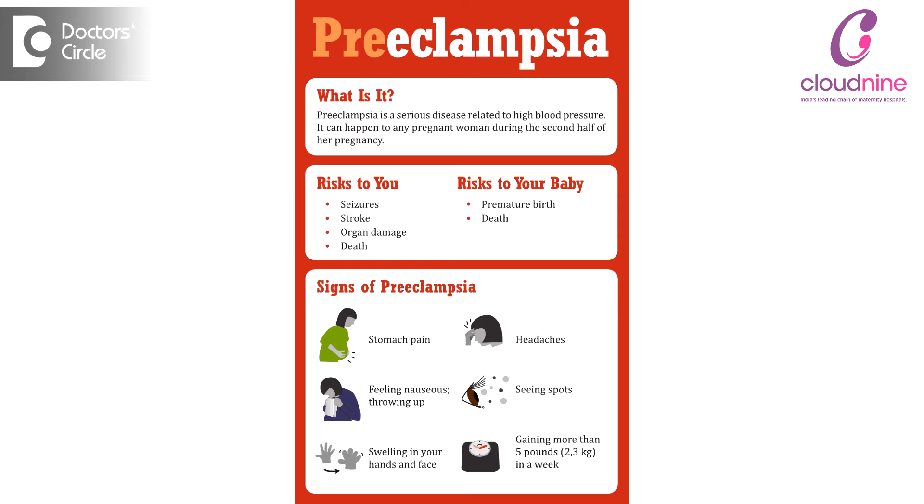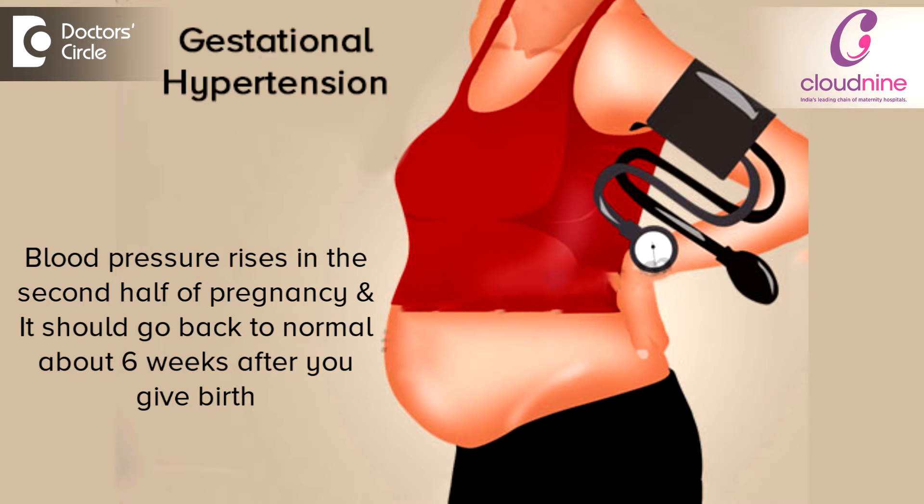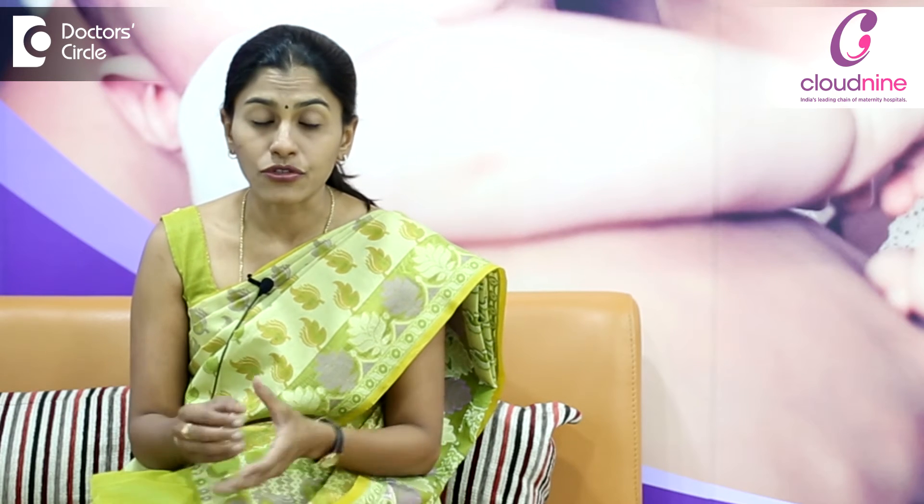In this we have different terms called preeclampsia or toxemia of pregnancy, and we have something called gestational hypertension. The total incidence, or the percentage of cases where we find a high BP reading during pregnancy, is about 8–10% of the whole population.